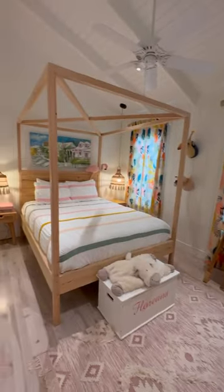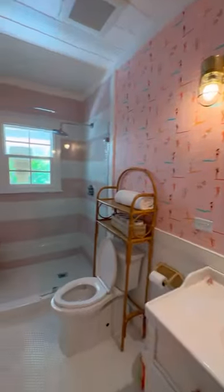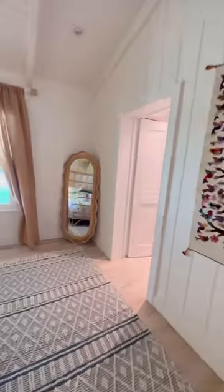The little girls room is boho feminine perfection. The wallpaper in the bathroom is adorable. You guys know how much I love rattan — pretty much everything in this house is rattan, including the toilet paper holder. It's so cute.